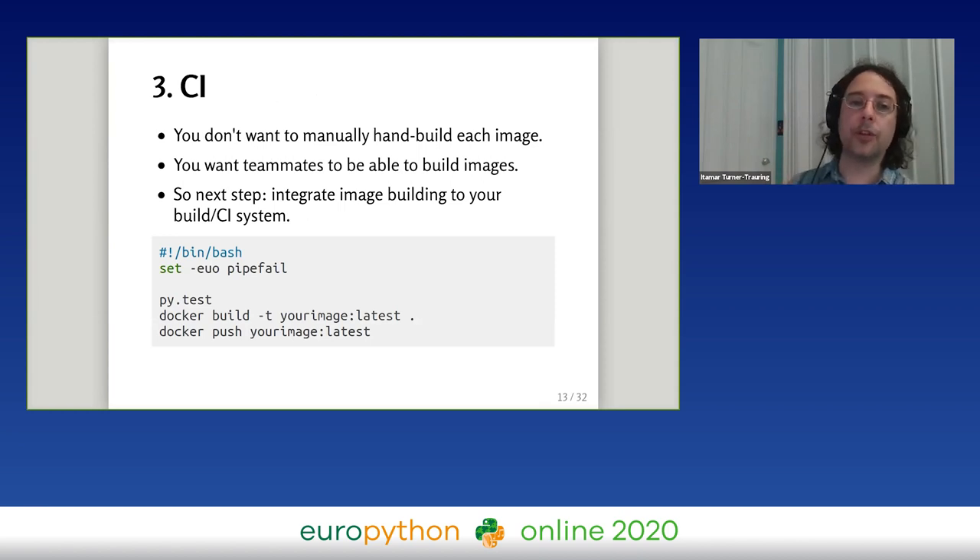Now that you have a working, hopefully secure image, think about automation. Up to this point you've been building and deploying manually, but over time you don't want to rebuild your application every time someone merges a pull request. A good next step is to automate builds so your CI system automatically builds Docker images and pushes them to the image registry. Here's a sample bash script: start with 'set -euo pipefail' — a line you should have in every bash script so it stops on errors — then run your tests, do 'docker build' to build the image, and 'docker push' to push it.